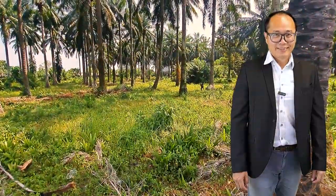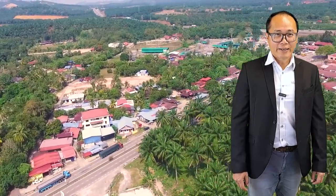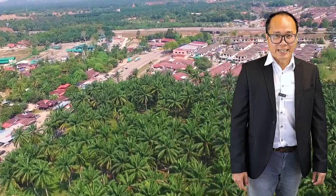Hi, I'm Riyadu. Today I am presenting you a piece of palm oil land near Lunas Kuli in Ghana State.